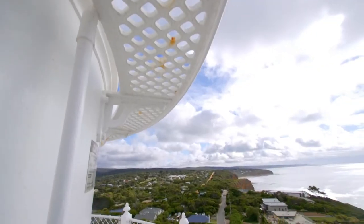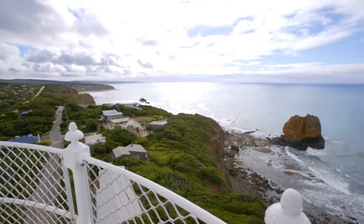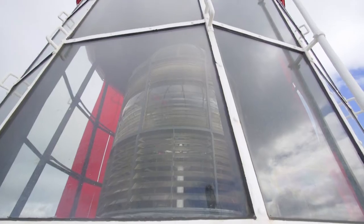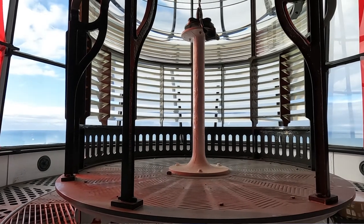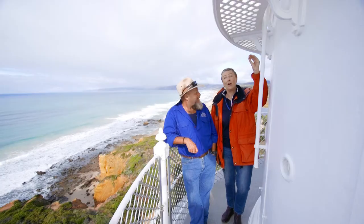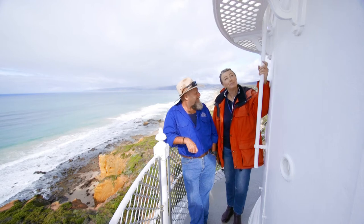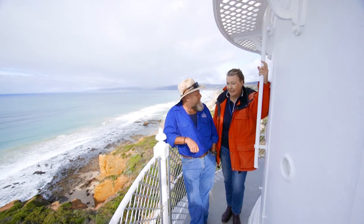We had to write to England to ask them to send the lighthouse, because we were such a new country. We weren't making this beautiful ironwork and the beautiful Fresnel lens we have at the top. We have a three-million-dollar lens above us — the light shines through it, magnifies the light and throws it so much further out to sea.